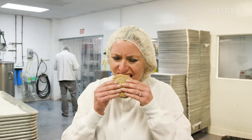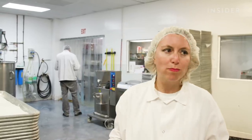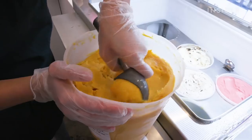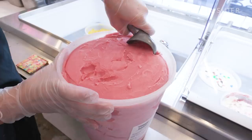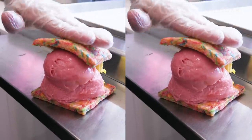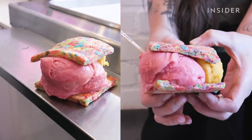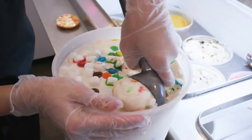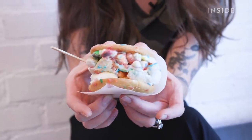Cool House was founded in 2009 by partners Natasha Case and Freya Estreller. The pair loved the classic combo of homemade cookies and rich, creamy ice cream, but they couldn't find the flavors or high-quality ice cream pairings they were looking for. So they decided to make it themselves.